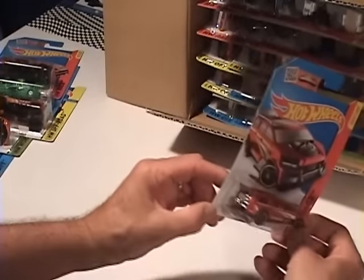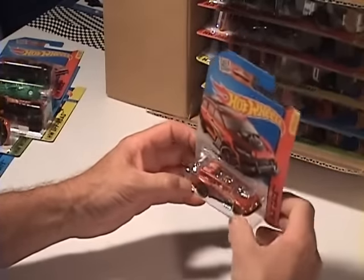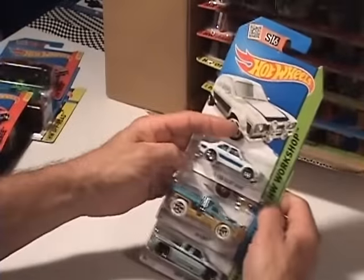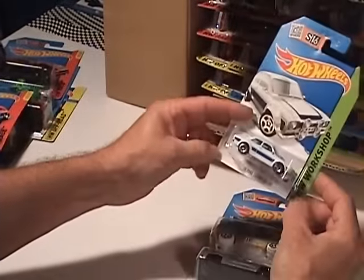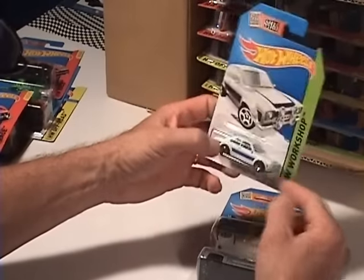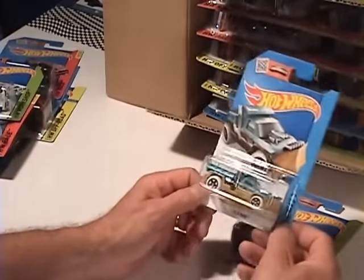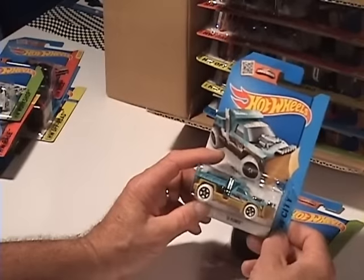Yeah, the Nitro Tailgater — that's what you put the kids in and you get them off to soccer practice. Alright! Whoa, '74 Escort — that's pretty neat. Got another snow-white there. And 'So Plowed' — that's definitely something we have up here in Canada, a lot of snow.